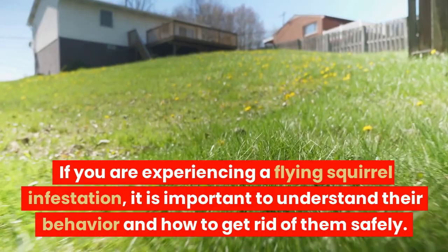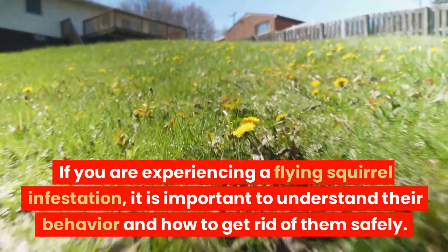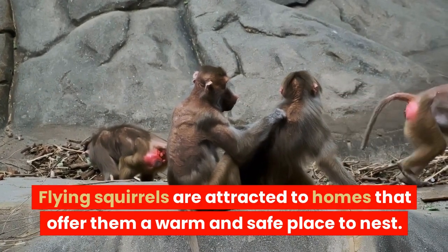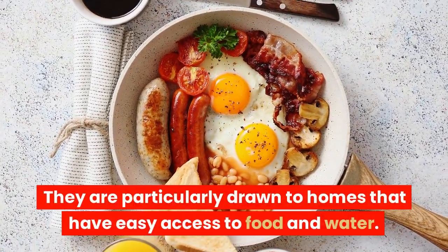If you are experiencing a flying squirrel infestation, it is important to understand their behavior and how to get rid of them safely. Flying squirrels are attracted to homes that offer them a warm and safe place to nest, and are particularly drawn to homes that have easy access to food and water.